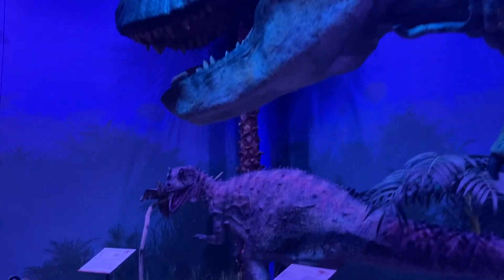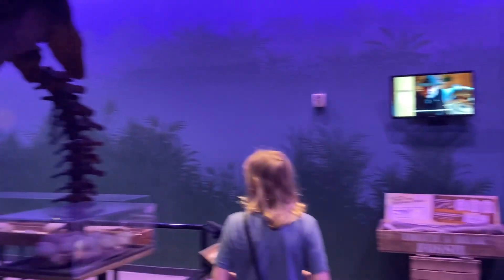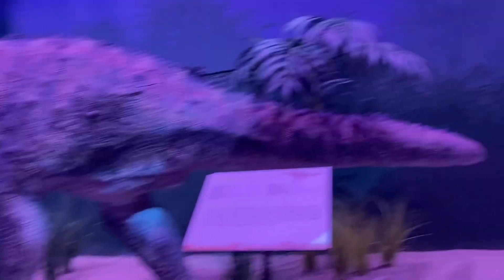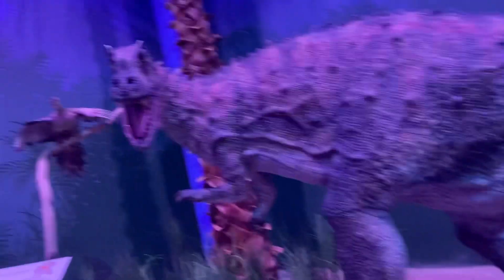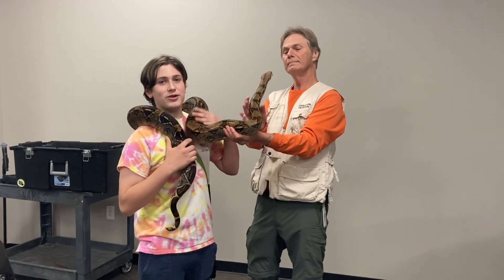This exhibit is Buddy Davis's Dino Den, which talks about how the dinosaurs died off and what happened to them after the flood. It has some of Buddy Davis's cool dinosaur sculptures. Now I'm going to be talking to Rick Teepin some more.